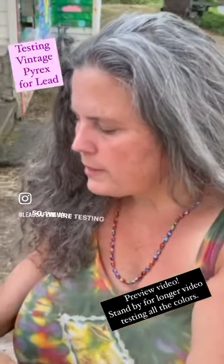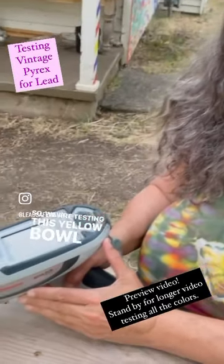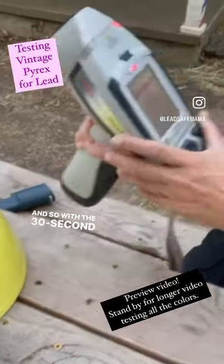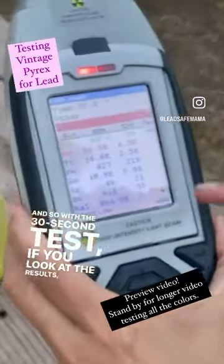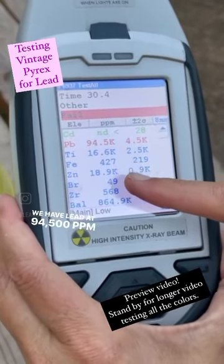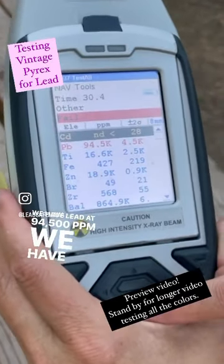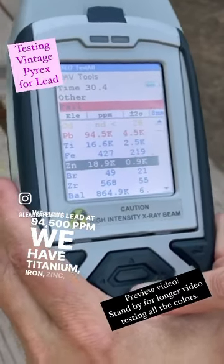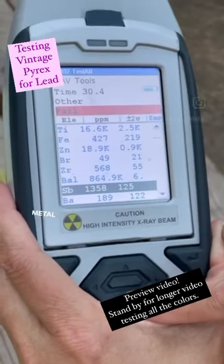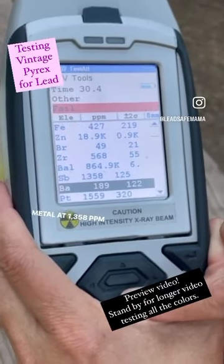We are testing this yellow bowl using the XRF instrument. With the 30-second test, if you kind of look at the results, we have lead at 94,500 parts per million. We have titanium, iron, zinc, bromine, zirconium, and then antimony, which is another toxic metal, at 1,358 parts per million.